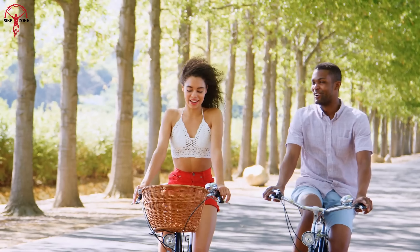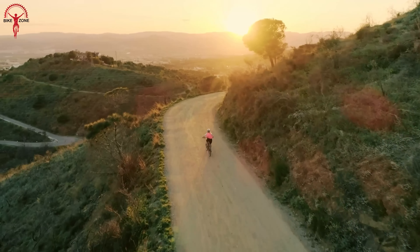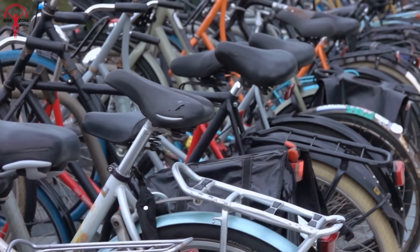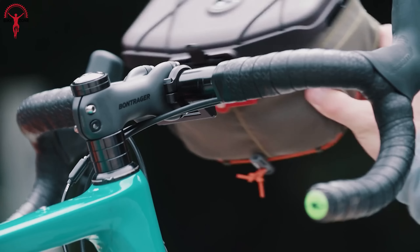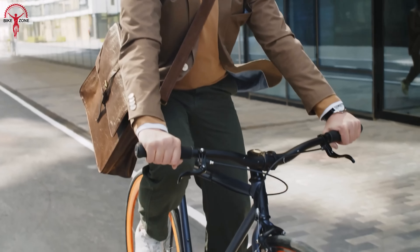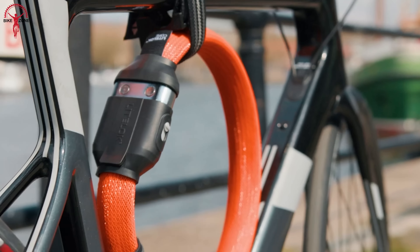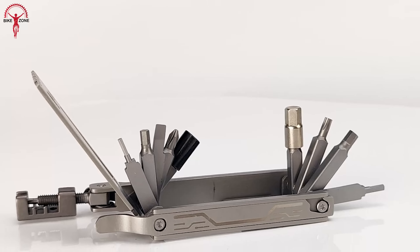Bicycling has become a popular means of transportation, exercise and recreation worldwide. With the increasing demand for biking, manufacturers have developed innovative accessories and gadgets to enhance the cycling experience. So in today's video, we'll show you the 7 Coolest Bicycle Gadgets and Accessories.